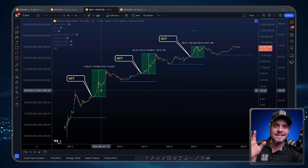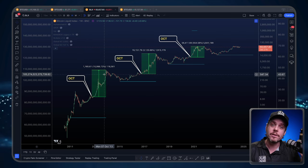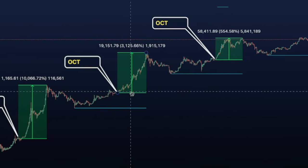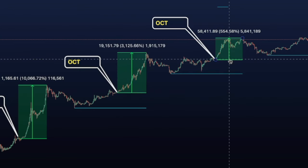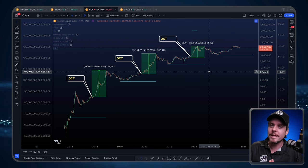I also want to draw your attention to the acceleration phase of each one of these cycles. Most of Bitcoin's gains happen at the very last part of the cycle — it all comes together in the final year of Bitcoin's four-year cycle. Back here we had a 10,000 percent move that kicked off in October 2012. In the 2017 cycle we had a 3,000-plus percent move that kicked off in October 2016. Then this cycle had a 554 percent move in the acceleration phase that kicked off in October 2020. You might ask: why is it four years? Does it have to do with the Bitcoin halving? The popular narrative would say yes.